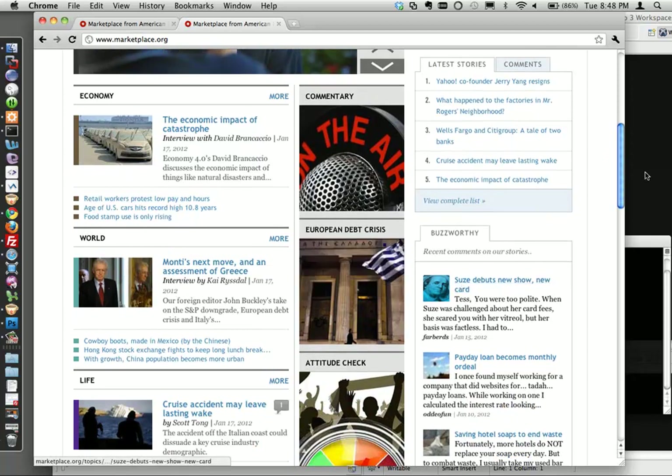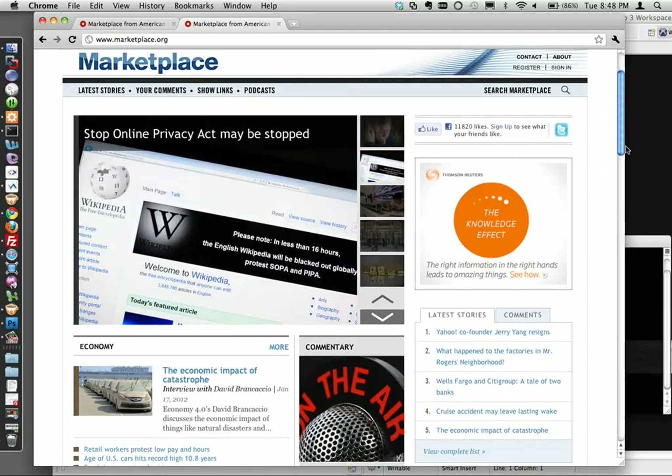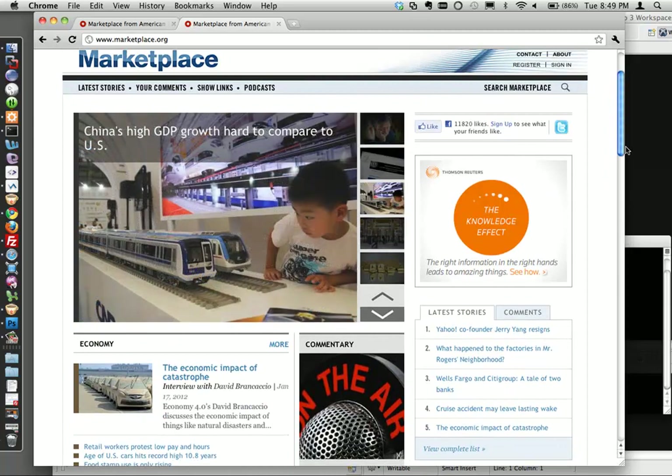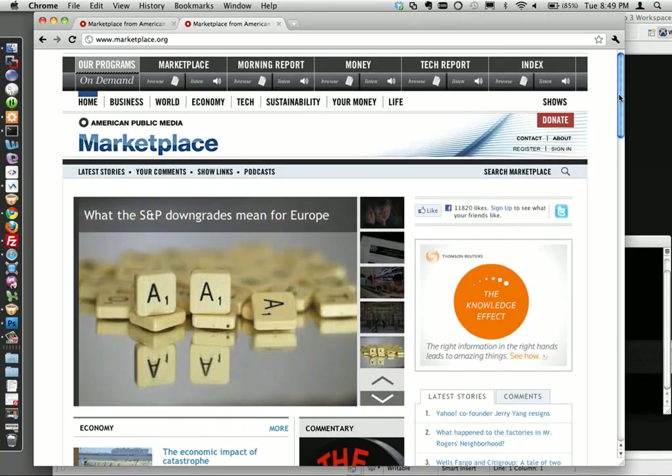Throughout all these teaser areas, we're just promoting either a topic or a special collection. We're able to make most of the site dynamically update so we don't have to have a lot of producers maintaining everything. We basically program different areas of the site to present either show or topic-based content.